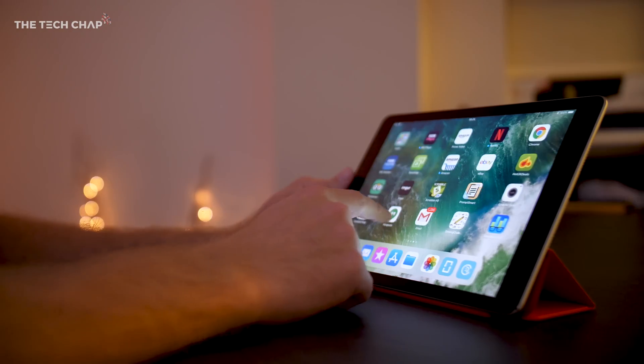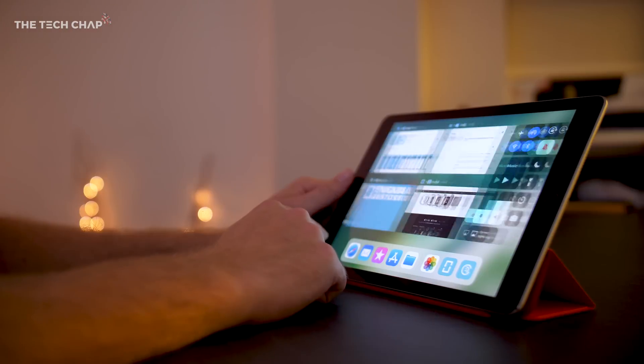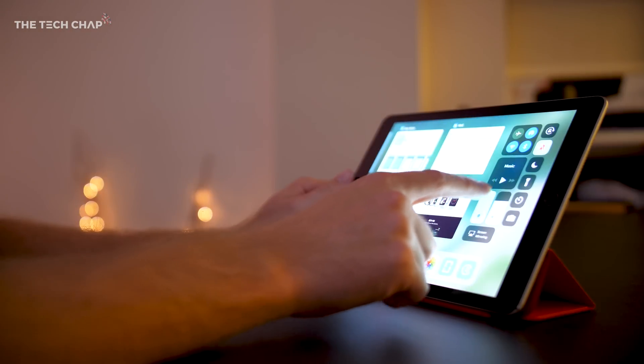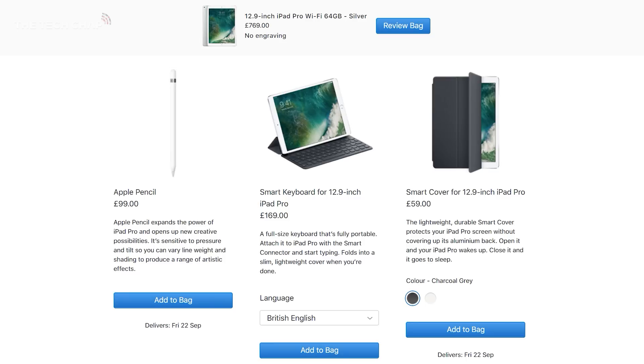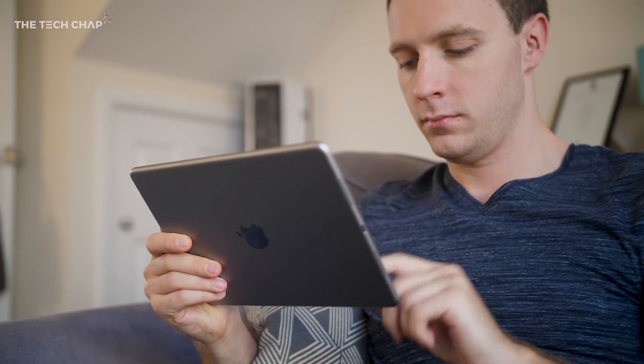So iOS 11 is a big update, and with the new dock, multitasking control center, and files app, it makes the iPad finally seem like a viable laptop replacement, assuming you also pay for the extra Apple Pencil and keyboard. But what do you think, would you now consider the iPad as an alternative to a laptop? Let me know in the comments.